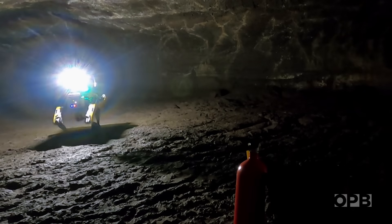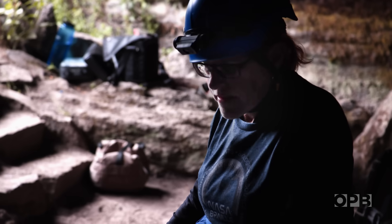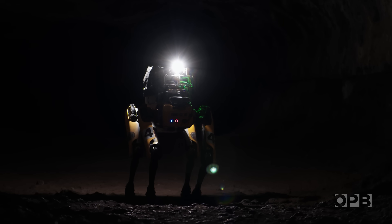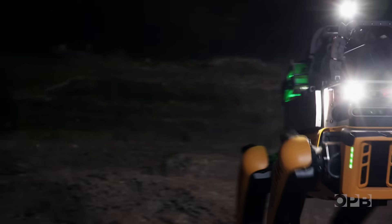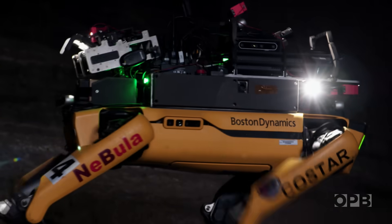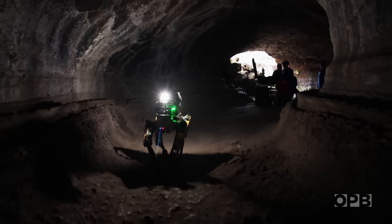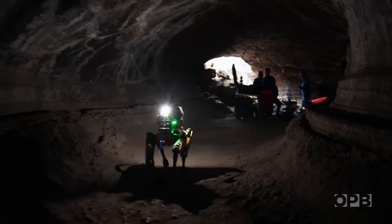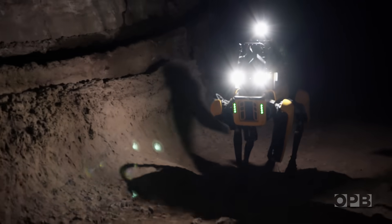Naturally, things don't always go as planned — there's something wrong, Spot is now parked. But that's okay, because at this point it's all about the training. Ultimately, this is a feasibility study. We're far from a real mission to another planet, but we've been getting better and better. So these pups aren't quite ready for space yet, but when they get there, it'll be because of the lessons they learned in these local caves.